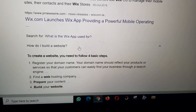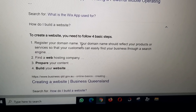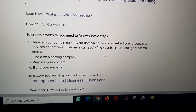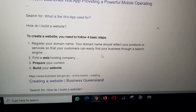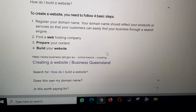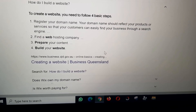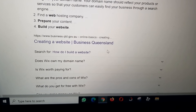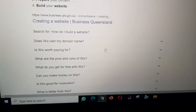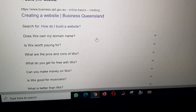How do I build a website? To create a website, you need to follow four basic steps: one, register your domain name — your domain name should reflect your product or service so customers can easily find your business through a search engine; two, find a web hosting company; three, prepare your content; four, build your website.